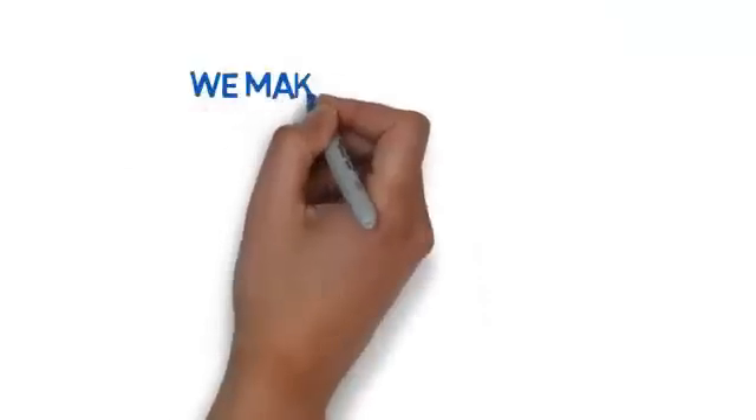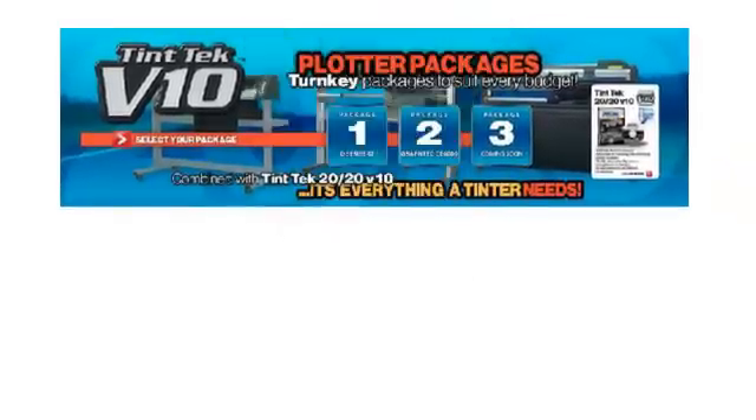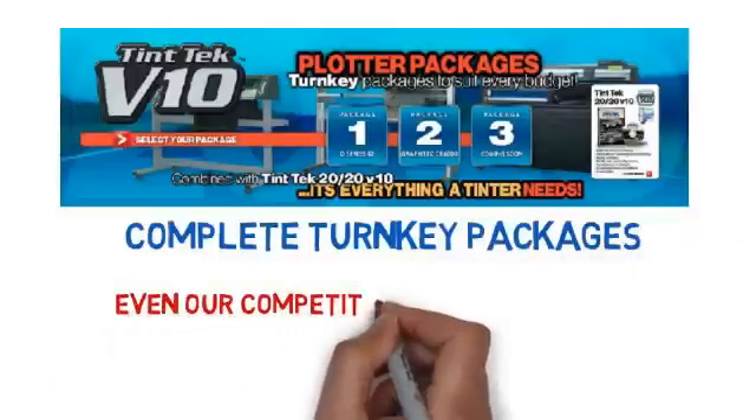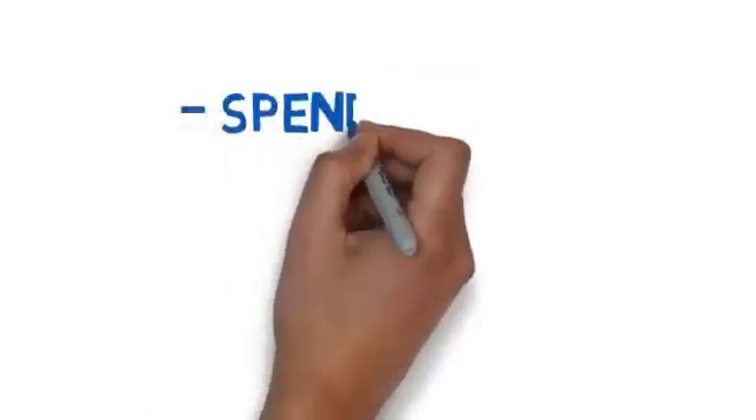To make things simple, TinTek 2020 is a one-stop shop for plotters, accessories, and consumables. We can provide complete turnkey packages so you can be up and running quickly and affordably. We have even designed our own proprietary blade — so perfect for cutting film that our competitors buy it.